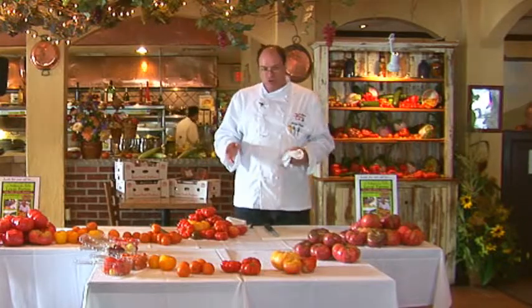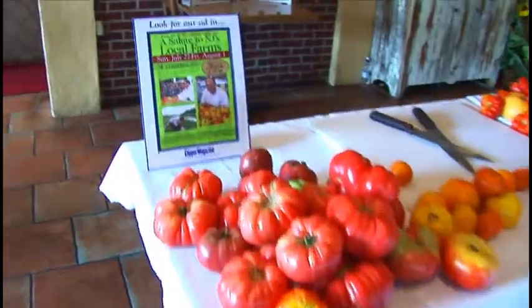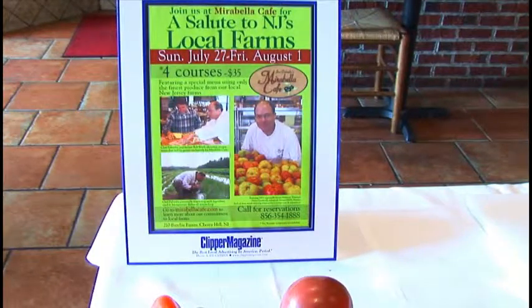Today, the reason we're here — and I want to thank you all for coming — is we're going to do an heirloom tomato tasting. This is to kick off our salute to our local farmers in New Jersey. It's a week-long event that we do here at Mirabella Cafe. We'll be featuring four courses for $35 using all the beautiful bounty of vegetables that we get from New Jersey local farms. But today, what we're going to highlight is the heirloom tomatoes.